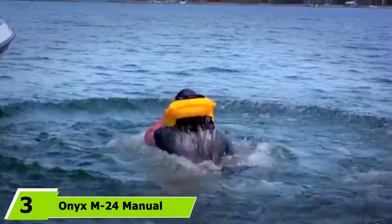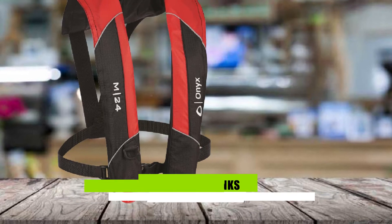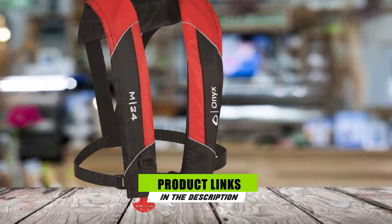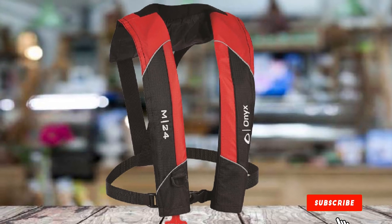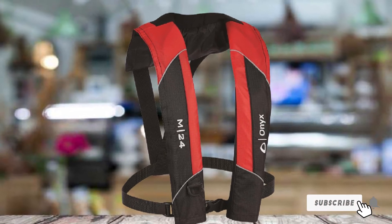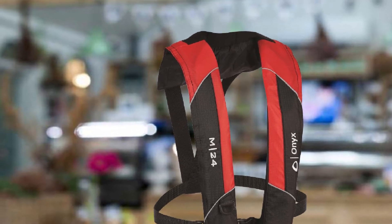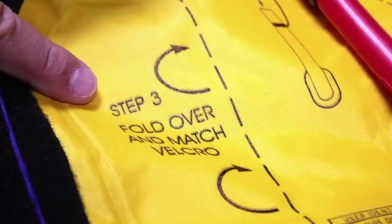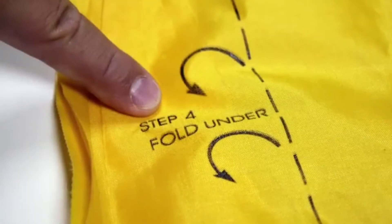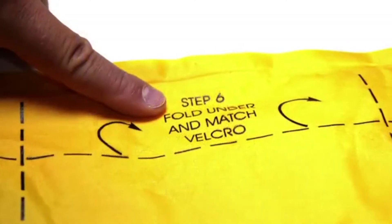The number 3 position is held by the Onyx M24 Manual Inflatable Life Vest. Unlike the vest above, this one can only be manually inflated by pulling the jerk-to-inflate handle. It is also equipped with backup oral inflation to provide safety, comfort, and peace of mind. This vest is especially handy for new users of inflatable life vests — it shows green when armed and ready to use, and red if not ready. The lightweight design makes it quite comfortable to wear even for longer periods.